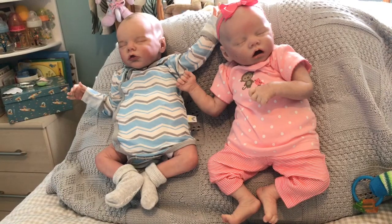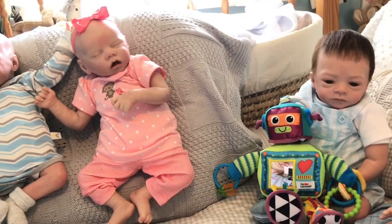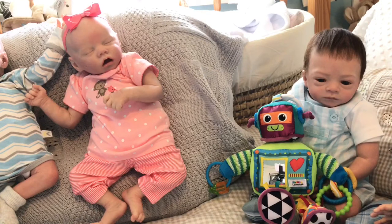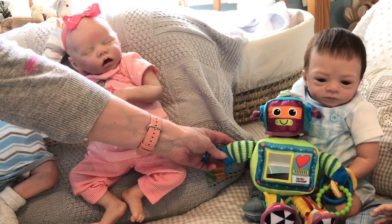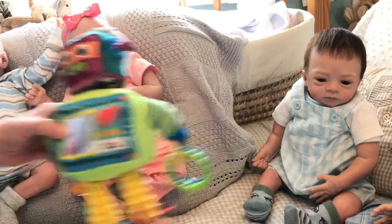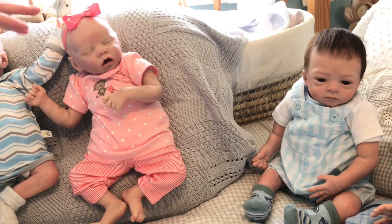I hope we're still recording! Little Reese wanted to be in this video — he said the girls have been hogging the limelight. He wouldn't let go of this robot, so the robot's got green and white two-tone striped arms, which I thought was okay.